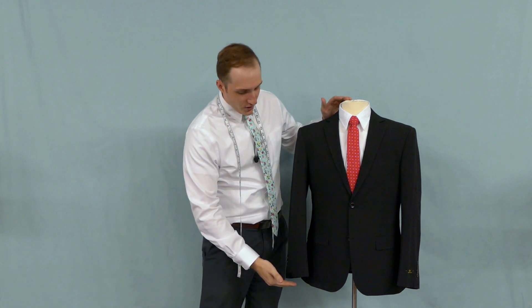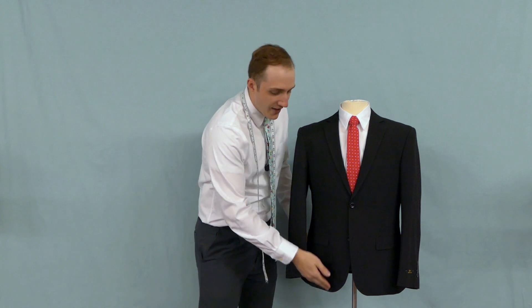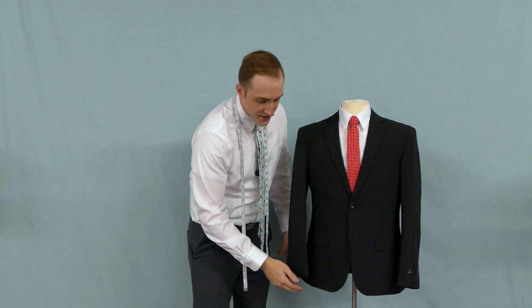In a regular suit coat, a short will be two inches shorter on the sleeves and the body, and a long will be two inches longer on the sleeves and the body. So keep that in mind.